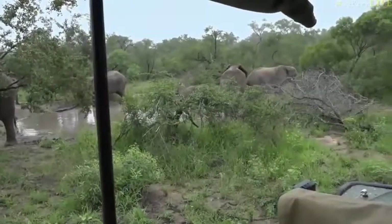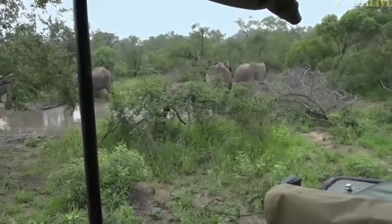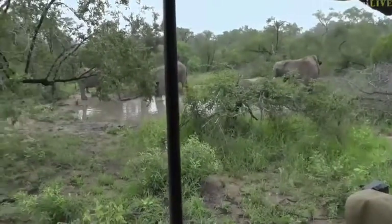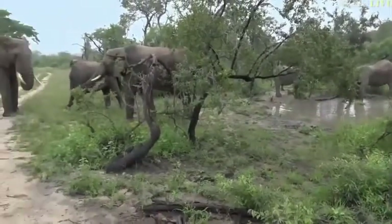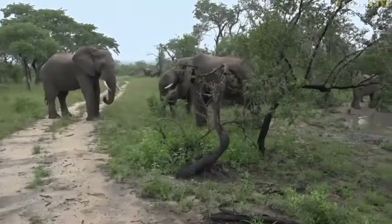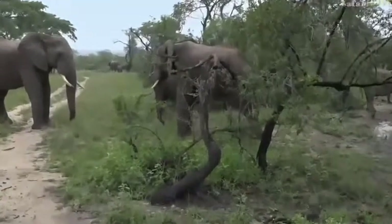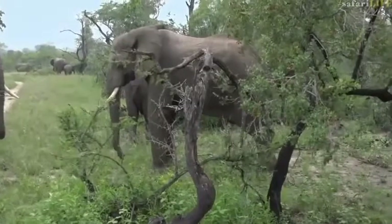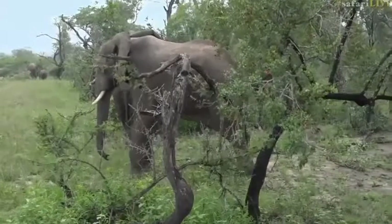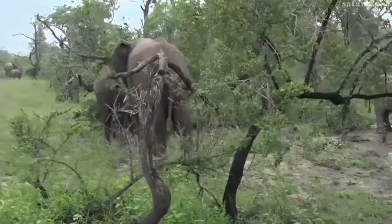A male has also approached the mud wallow, so that's why everybody's scattering around and moving off slightly. You can see the male here is busy smelling this young female. She's really, really small, so she's not going to be enjoying this attention from the males. I would imagine this is probably the first time she's coming into an oestrus cycle — she's probably about 11 or so. That's why she's getting so much attention from the boys. You can see two different males are standing over her, the big male on the left and the smaller one on the right, and both of them are scenting her.